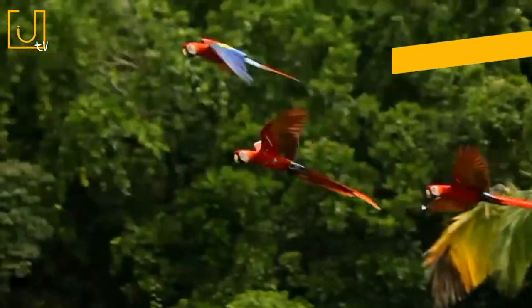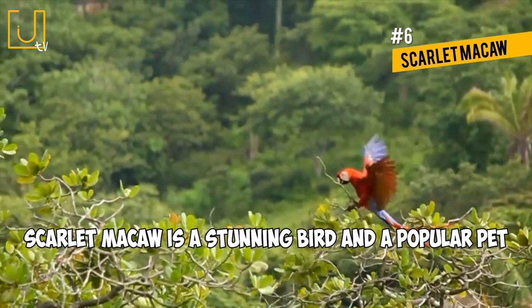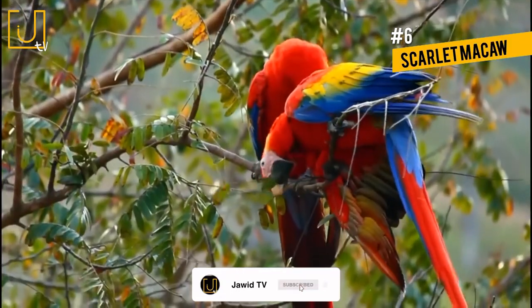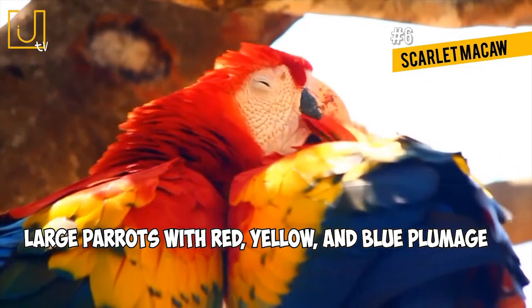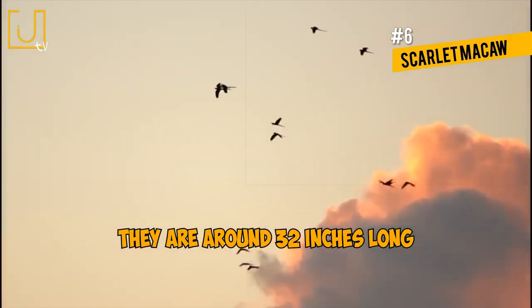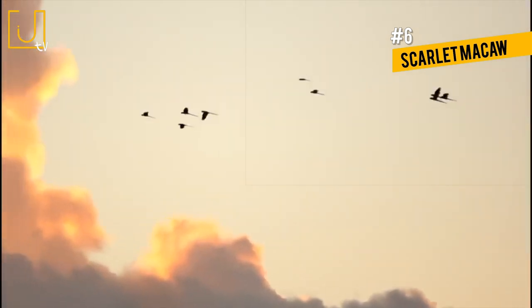Number 6: Scarlet Macaw. Native to Central and South America, the Scarlet Macaw is a stunning bird and a popular pet. They prefer humid evergreen forests and are the national bird of Honduras. Scarlet Macaws are large parrots with red, yellow, and blue plumage. They are around 32 inches long, but more than half of their length is made up of their long tail.